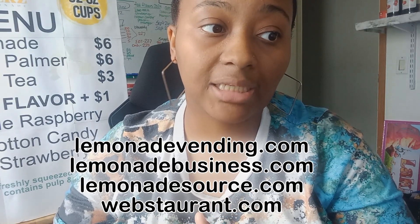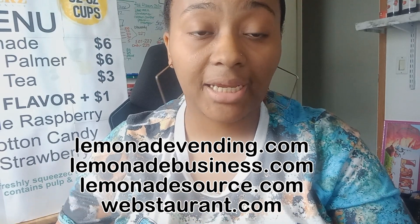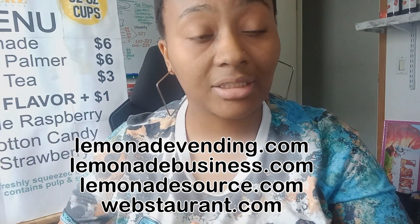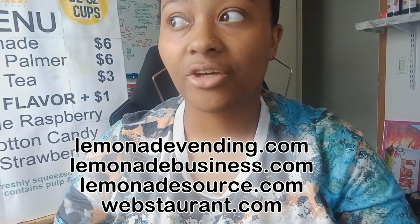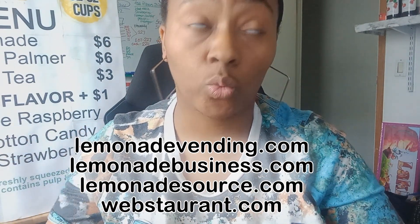I do have a few websites for you to check out if you want to read up on street vending and doing lemonade. One is lemonadevending.com, lemonadebusiness.com, and lemonadesource.com. Lemonadevending.com is actually where you can buy a lot of the supplies. They're pretty pricey, so you can go on Amazon — that's where I got most of my stuff. There's also another one called webstrant.com — it's like 'restaurant' but 'webstrant.'